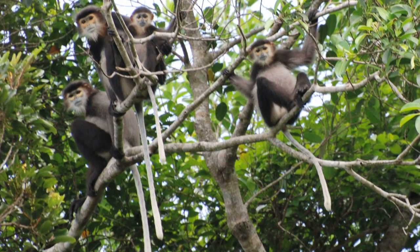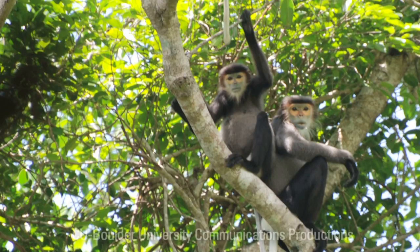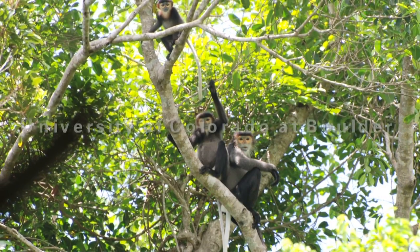Then prep any samples that I have collected that day, and wake up and do it all over again the next day. The big picture would be to get a general idea of what they're eating — with a better understanding of their nutritional requirements, their dietary requirements, and their habitat structure requirements — we'd be able to apply this to conservation programs.